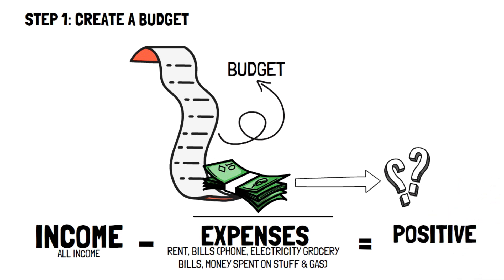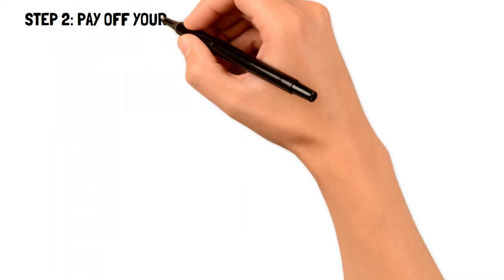If the number is a positive one, then you're spending below your means. But what if you are barely spending below your means and want to find frugal living tips to be more comfortable? Number two: pay off your debts.